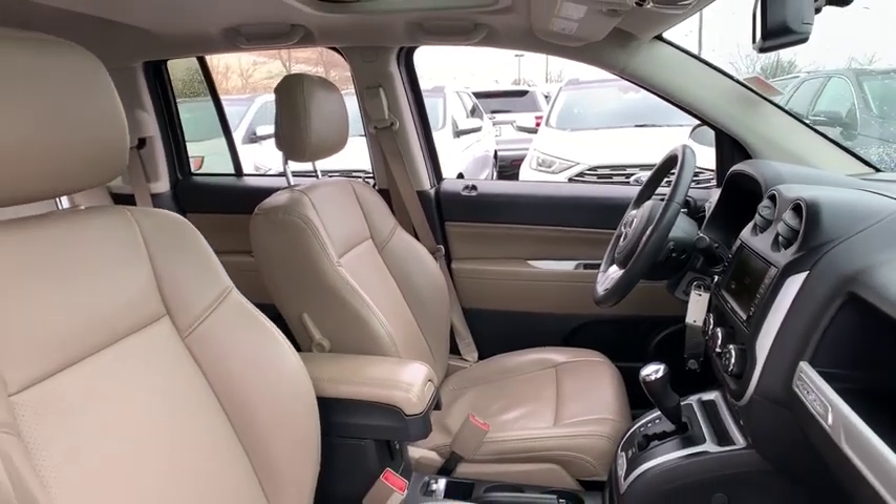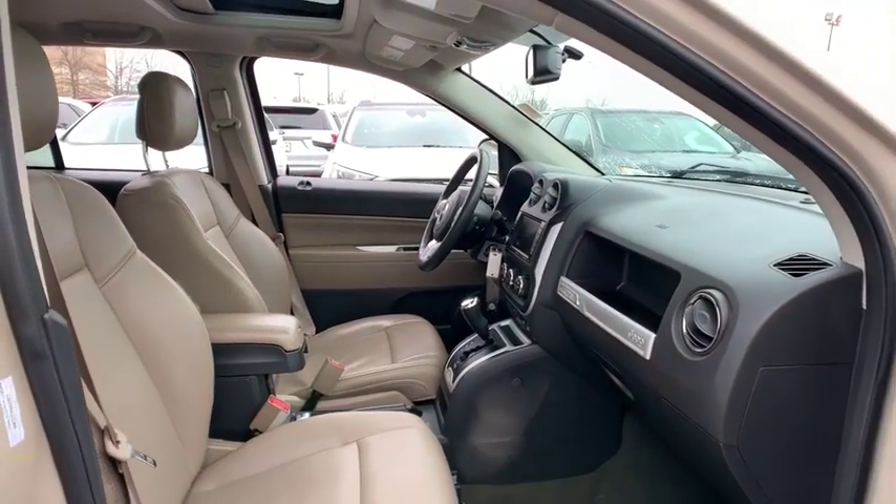Leather. Searching for a dependable vehicle that looks great too? You've found it, so stop in today.